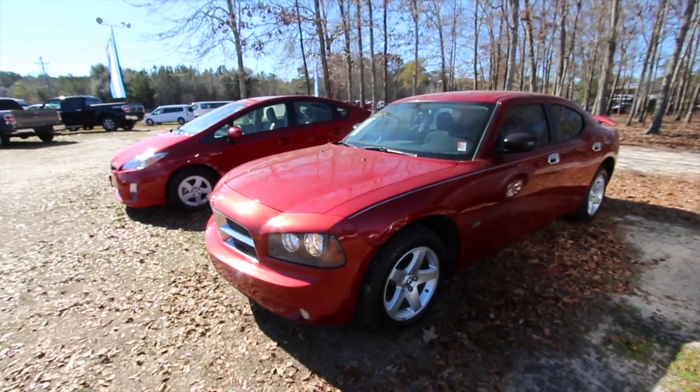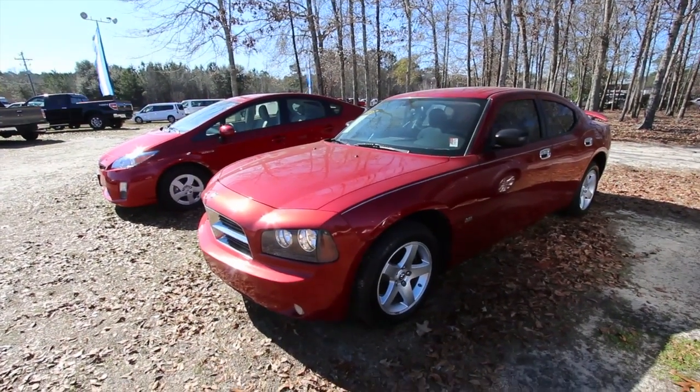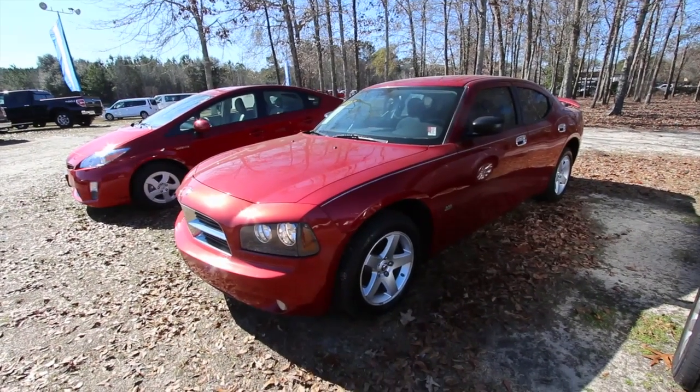Make sure you subscribe on YouTube. Let us know what you think about the Dodge Charger. And if you're interested in buying this one, give them a call at Ravenel Ford. We'll see you soon.